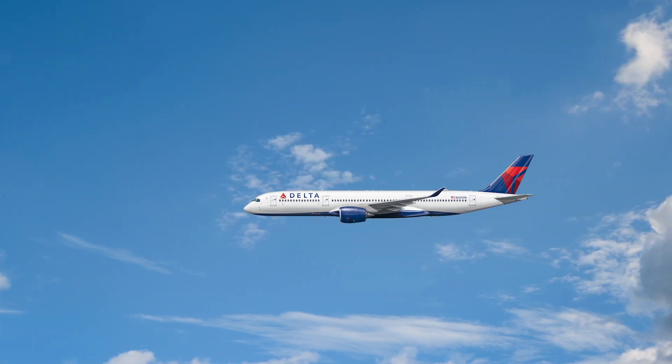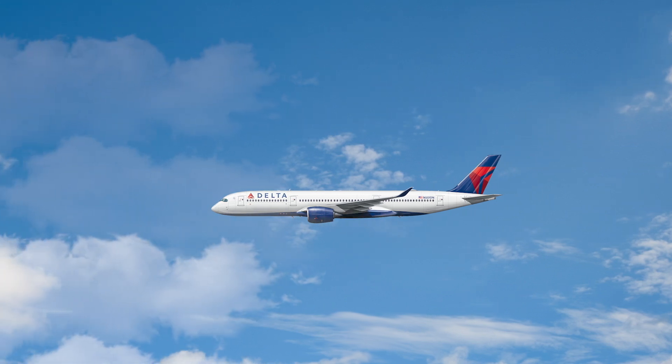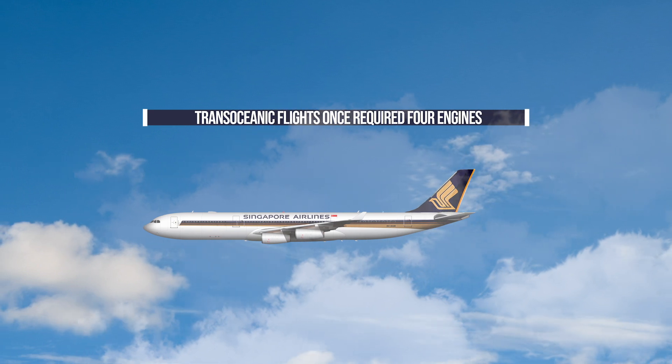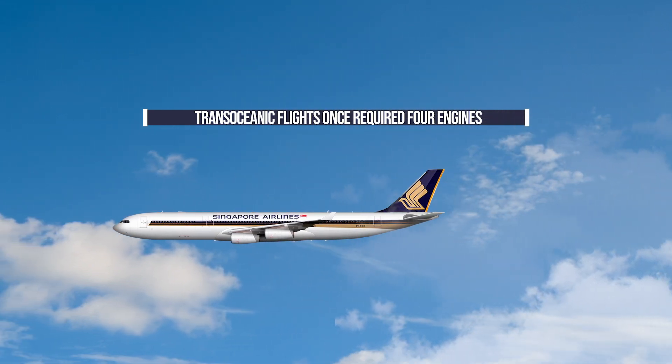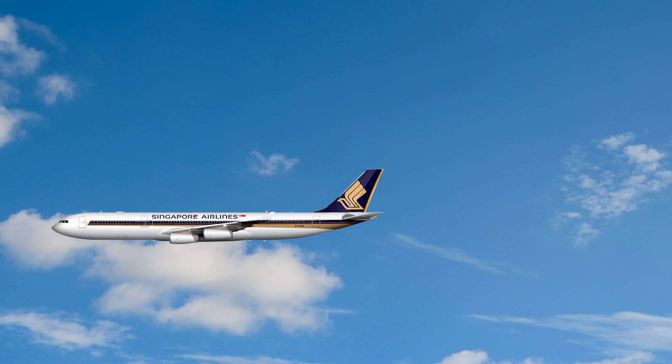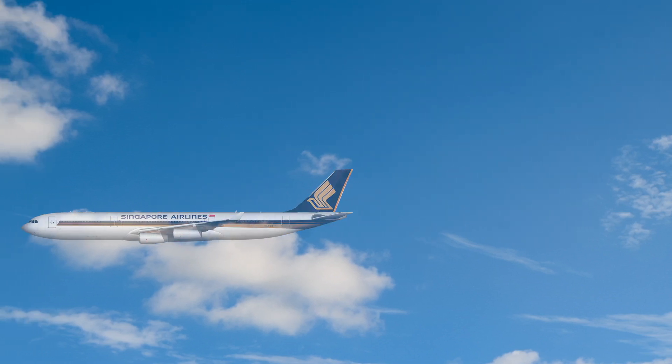Until not that long ago, trans-oceanic flights were nearly always flown with aircraft with four engines. This was because when it comes to how many engines a plane has, there's safety in numbers. If one engine was to fail, you still had three others to get you to your destination, or at least to a diversion airport.